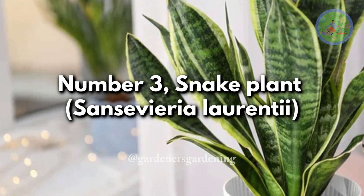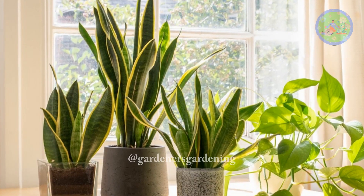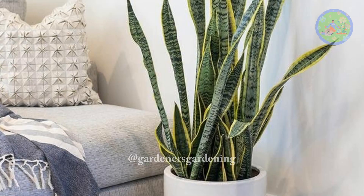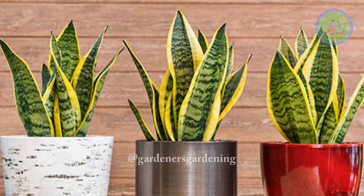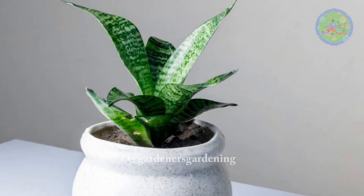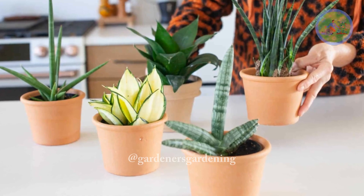Number 3: Snake Plant, Sansevieria Laurentii. When mother-in-law's tongue is placed in an ideal position — that is the south-east wealth corner or the north corner — this plant exudes strong protective energy and shields the residents from negative energy, while strongly attracting good luck. This hardy plant also absorbs poisonous gases from the air and eliminates toxins.